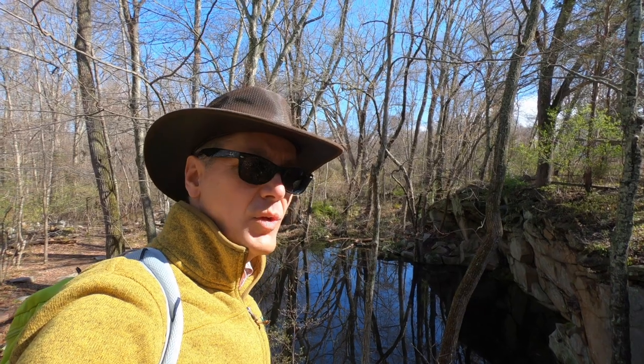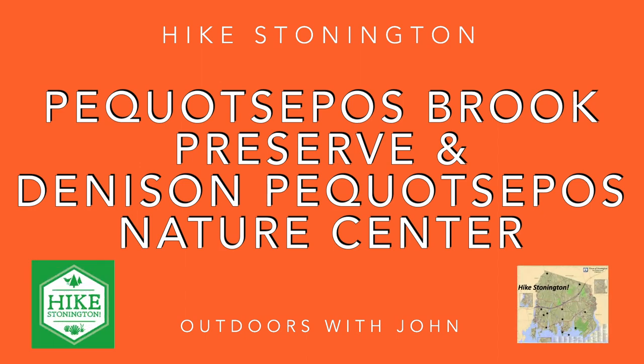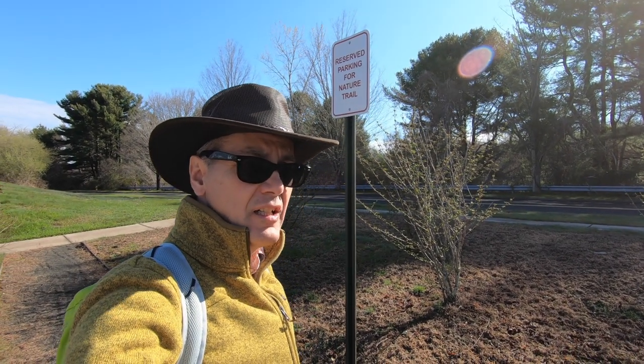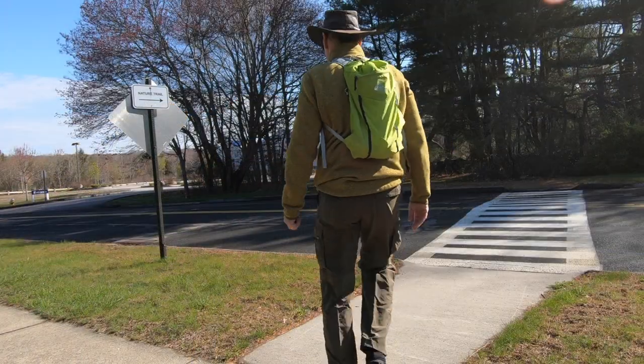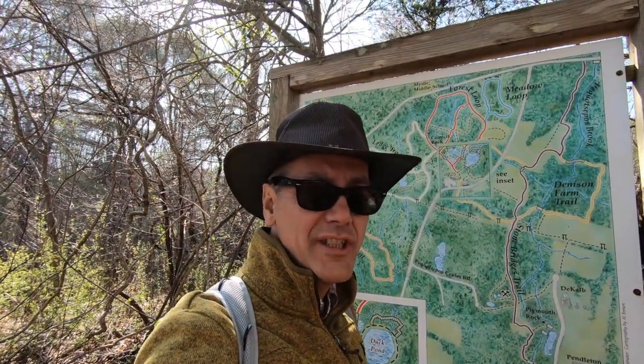Good morning and welcome to Outdoors with John. Today is Saturday, April 25th, and we are here at the Quasipus Brook Preserve for another Stonington hike. We're starting our hike here off Maritime Drive, which is near the Mystic Marine Life Aquarium. There's a small section of their parking lot dedicated to nature trail parking. Today we are hiking our 8th of 12 Hike Stonington hikes.